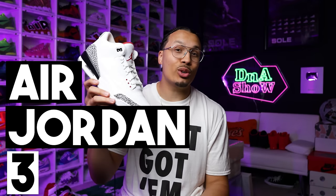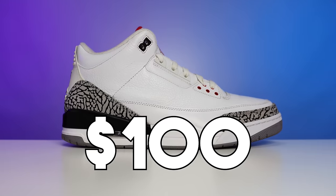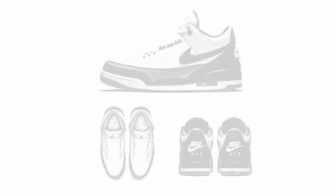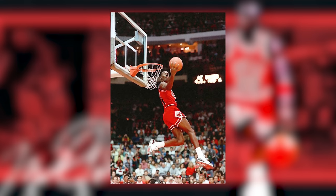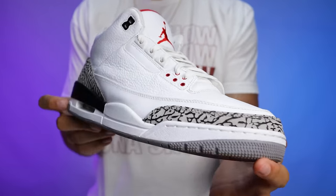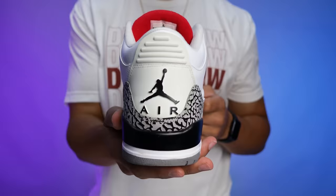Coming in at third place is the Air Jordan 3. Originally releasing in 1988, retailing at $100, this was Tinker Hatfield's first Jordan model he had the opportunity to design himself. He took design to a whole new level and created one of the most iconic sneakers ever. There were so many nostalgic moments — collaborations with Spike Lee on commercials, Michael Jordan winning the dunk contest jumping from the free throw line, and pulling out the Black Cement 3s during All-Star Weekend. Definitely a very loved shoe across all generations.